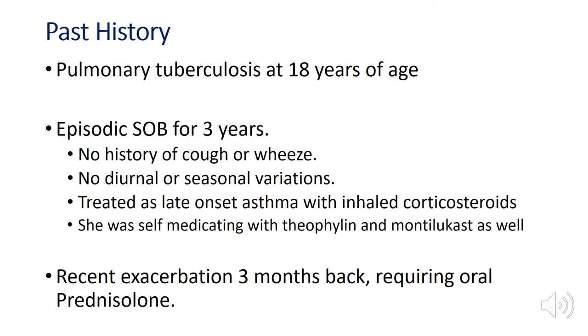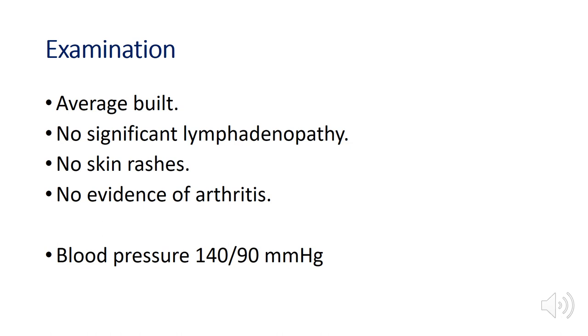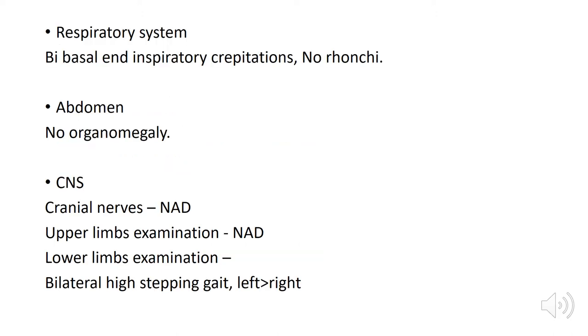She was self-medicating with theophylline and montelukast. She had a recent exacerbation 3 months back requiring oral prednisolone, allergic conjunctivitis for 3 years, 3 episodes of acute suppurative otitis media, hypertension for the last 3 months, and hypothyroidism for 5 years. On examination, she was an average weight woman with no significant lymphadenopathy, no skin rashes, no evidence of arthritis. Blood pressure was 140/90. Respiratory system showed bi-basal inspiratory crepitations with no rhonchi.